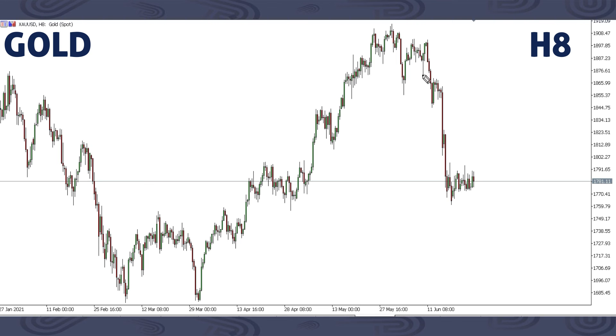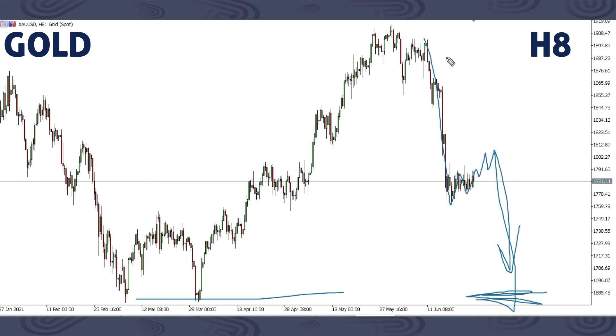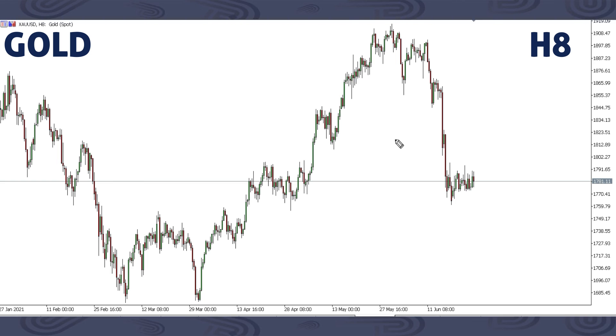For Gold, because of the impulse move we got in previous weeks, we can have this corrective structure complete, then price continuing down all the way to around this area. We're expecting a corrective structure to the downside. That is our most updated view — from here we are focusing on this down move based on the current structure and our most recent information.